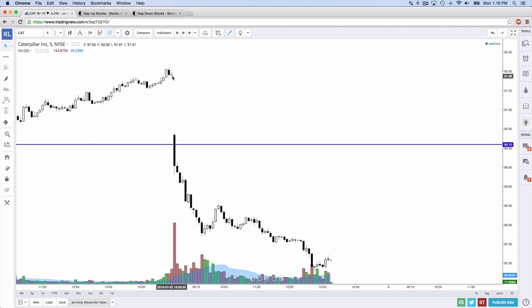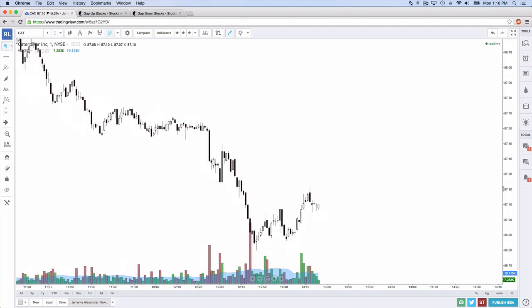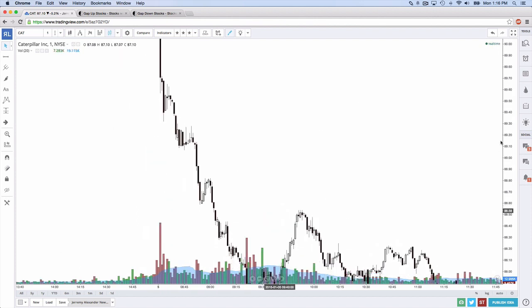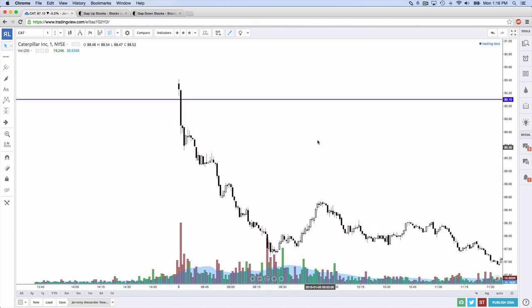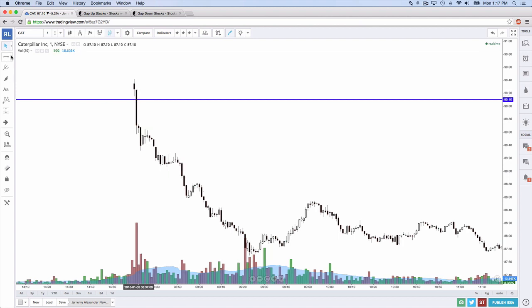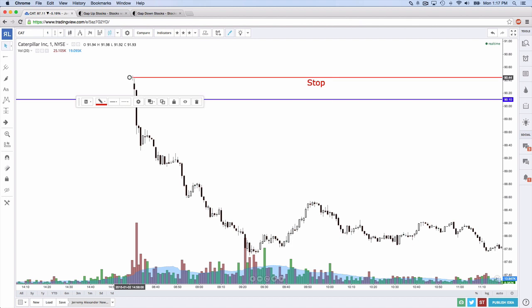Let's hypothetically say that candle was white. How do you trade a perfect gap and go? If the candle is white on all time frames and it's gapping down, you go to your one-minute chart — this is a very, very fast move, not a trade that takes a long time. You hop into your one-minute chart and you take the two-minute low, setting your stop on the two-minute high.